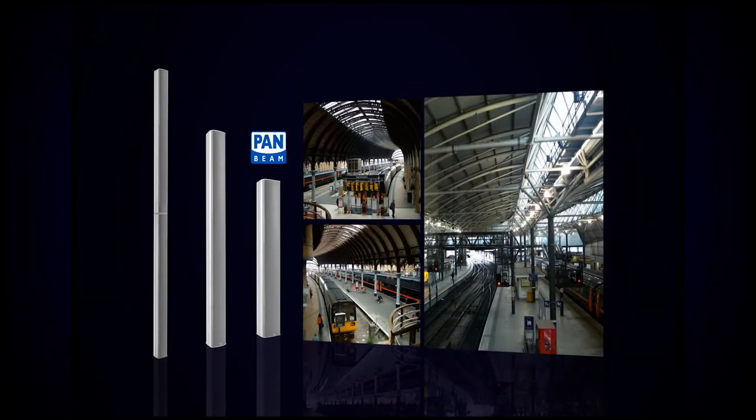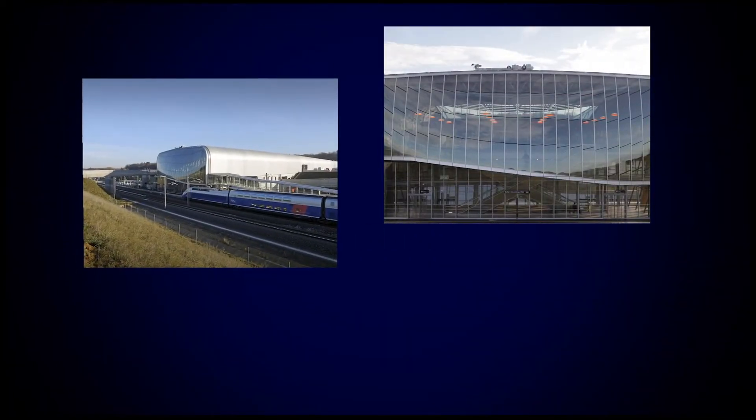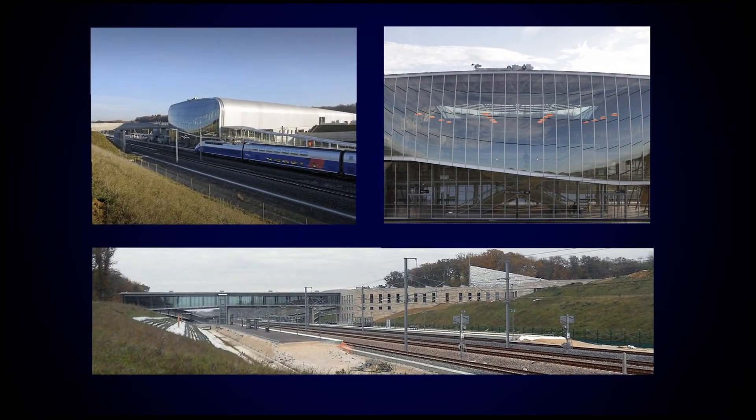Panbeam Collin speakers are ideal for railway stations where speech intelligibility is important. These directional speakers are now installed in the Besançon high-speed train station in eastern France.